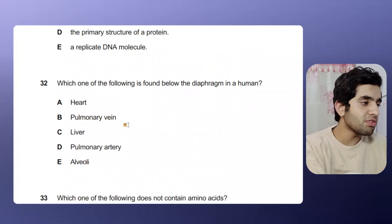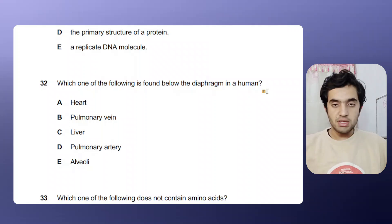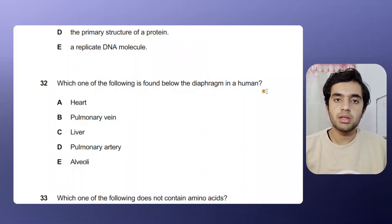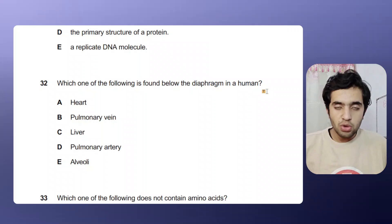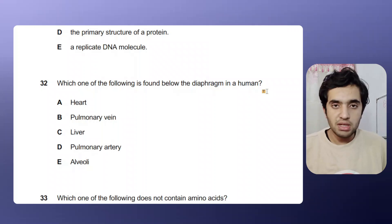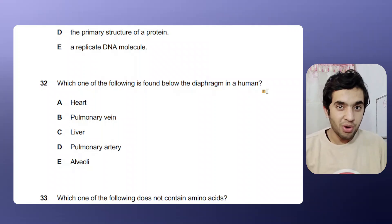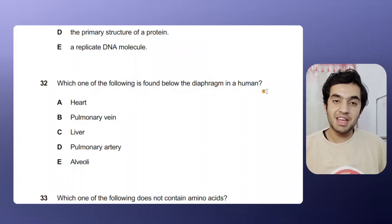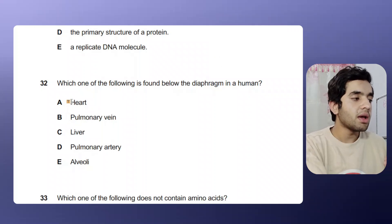Let's solve another question: 'Which one of the following is found below the diaphragm in a human?' First, we need to understand what the diaphragm is. The diaphragm is the region where the chest cavity ends — where the lungs and ribs end — and it helps with inspiration and exhalation during breathing. We need to mark the option that lies below the diaphragm. Interestingly, in high school I thought the diaphragm was the abdomen itself, but I was corrected during IMAT preparation.